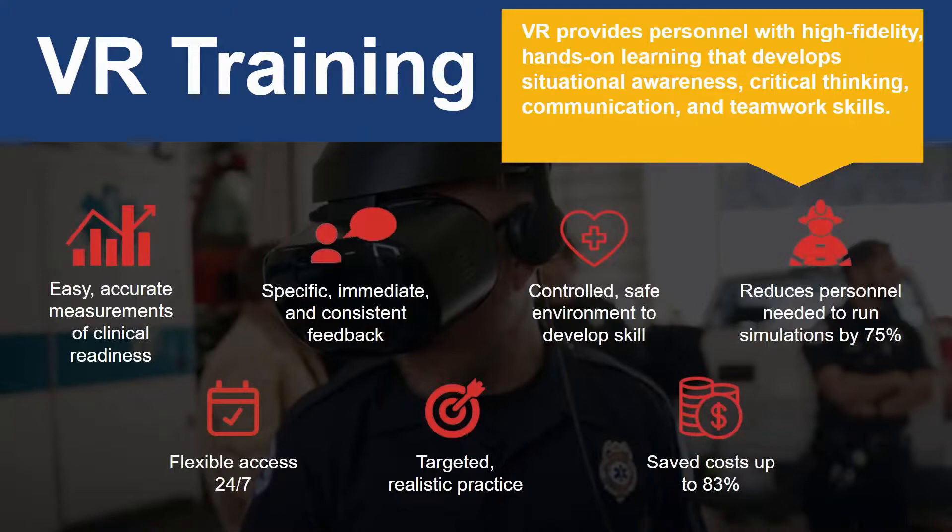Our CareerServe VR training provides a learner with a safe environment to hone their ACLS and pediatric assessment skills. Mistakes made here cause no harm, and in truth, sometimes a mistake provides a learning opportunity as well. The immersive environment that VR provides allows the learner to develop and improve their critical thinking skills, decision-making skills, and teamwork skills. It also helps develop a sense of situational awareness because the VR environment is a complete 360-degree experience. Coupled with an immediate feedback loop, the learner is provided with real-time decision-making and an overall measure of clinical readiness after completing the training.